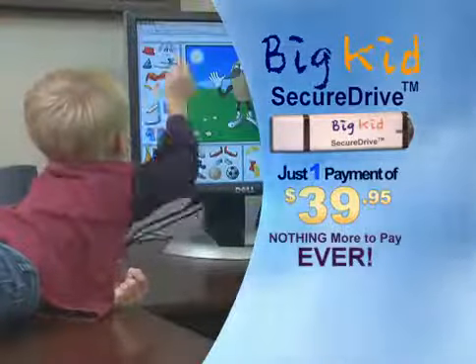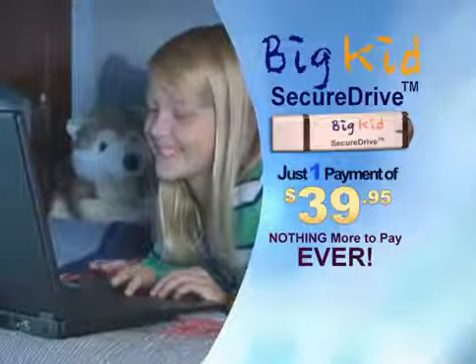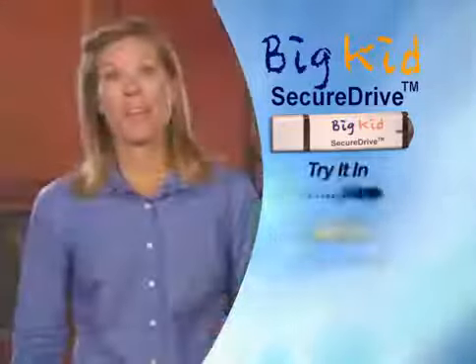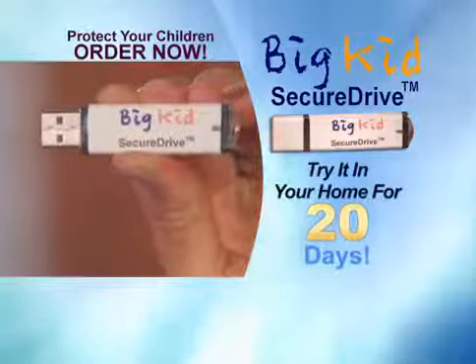That's less than the price of a video game, with nothing more to pay, ever. If you don't like it, send it back for a full refund. Enjoy the peace of mind knowing your kids are protected with the Big Kid Secure Drive. Order now!